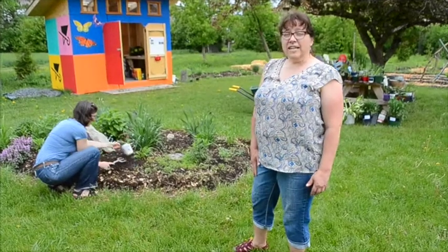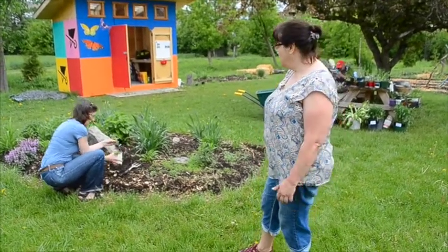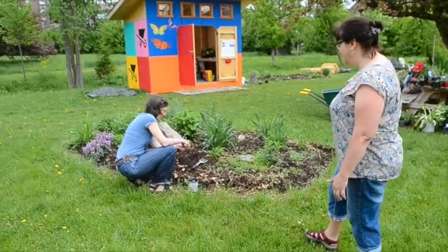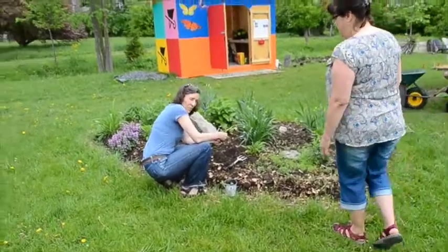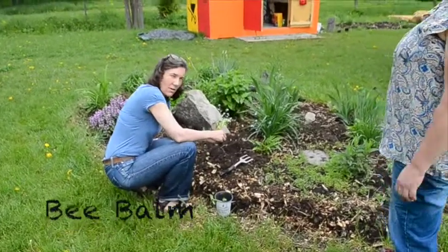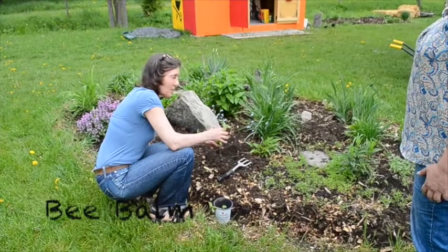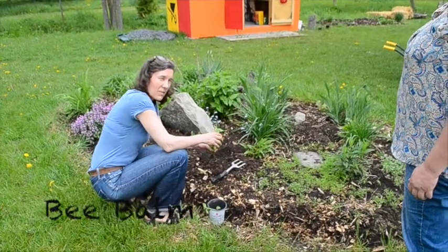Today we're gardening in the perennial garden bed, our flower bed. Celeste, what are you planting? This is called Bee Balm. It's a perennial flower. It will flower in August. We get a nice purple flower and the bees love it. So you might see some bees buzzing around it.